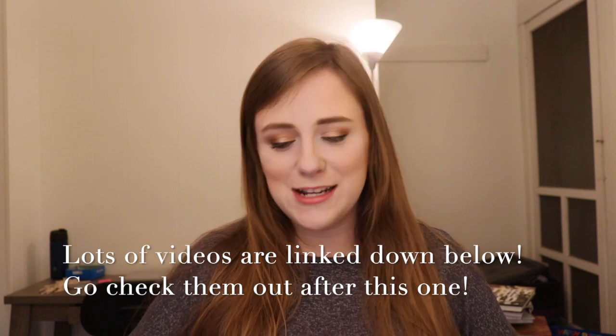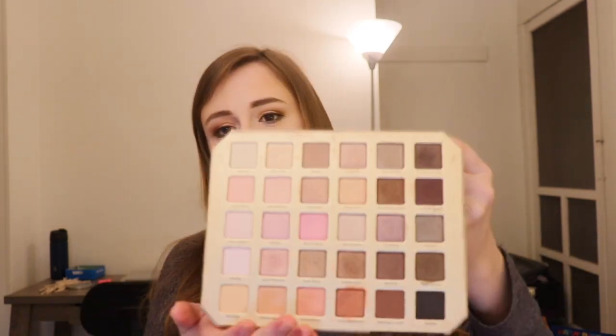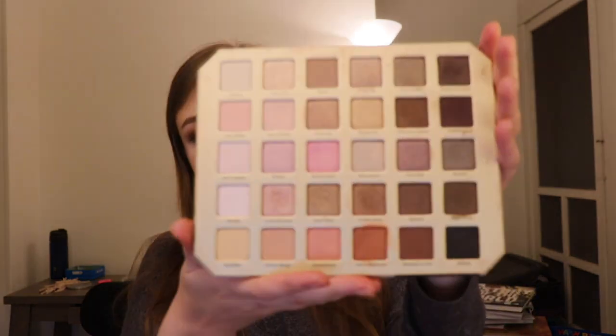My lowest ranked palette is the Too Faced Natural Lust. This palette is really good — very neutral, and I really like it. I really like the pinks in here. I just don't reach for this palette a ton, but it was like one of my first big makeup purchases. I'm just keeping it. I do think this is a very nice formula though.